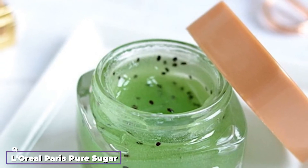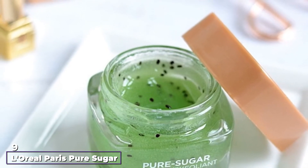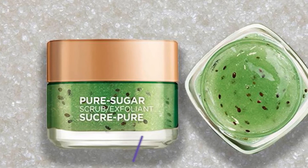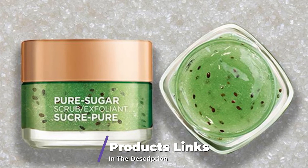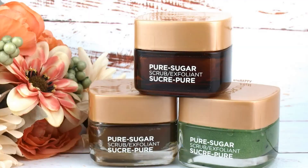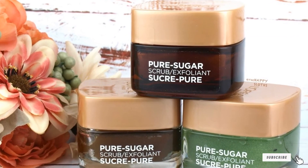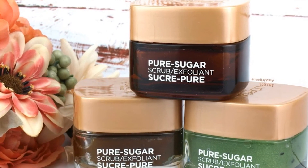Next, at number 9, we have L'Oreal Paris Pure Sugar Scrub Purify and Unclog. Polishing away dirt and dead skin has never been this easy, with a drugstore classic that incorporates three different types of sugar as well as real kiwi seeds and leaves you with baby-bottom softness. It also boasts the capacity to rebalance oil without over-drying within one week.